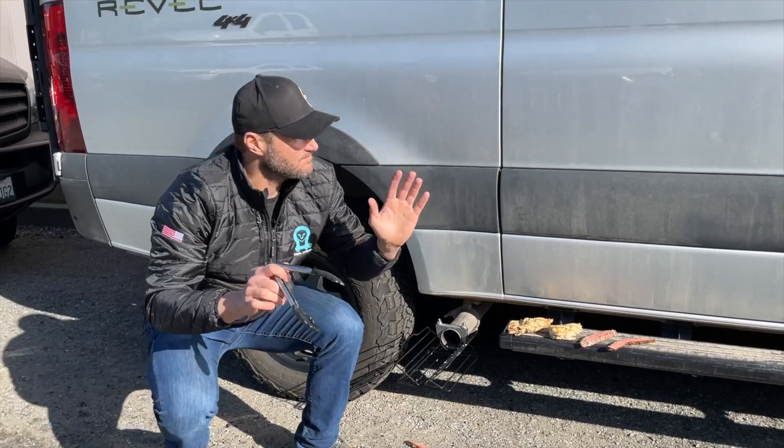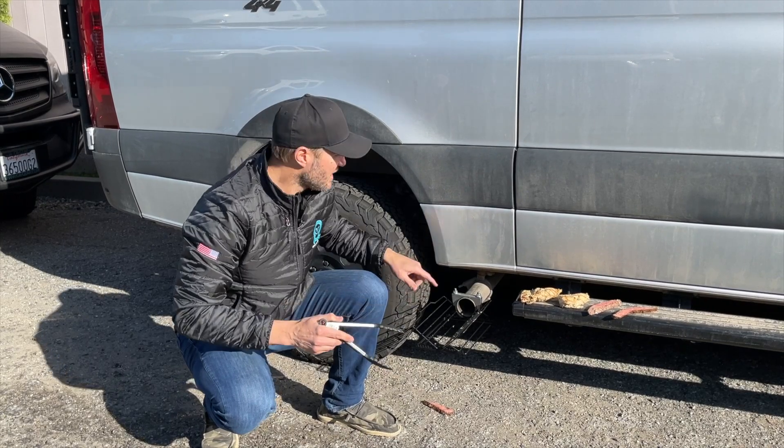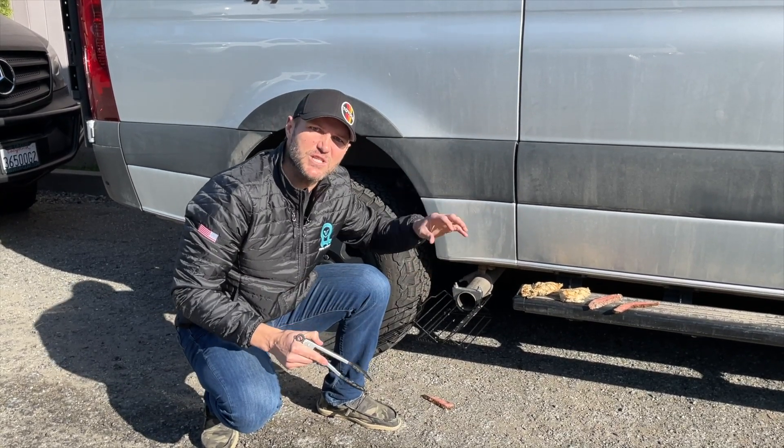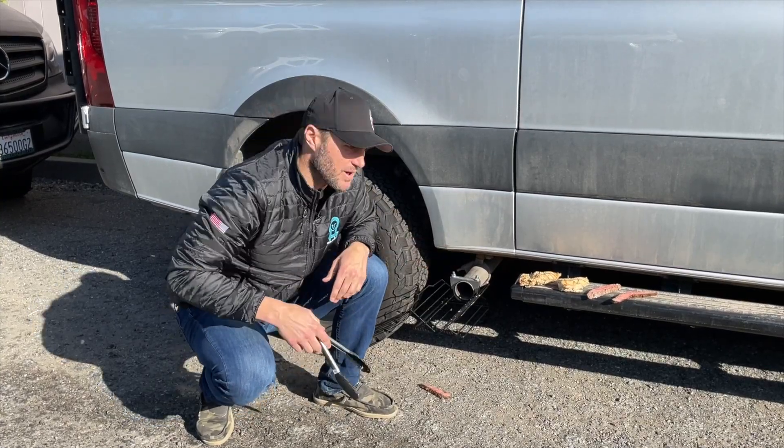Now if you want well done, a little secret — wait for the regen. When the regen happens, this gets nice and hot. It's going to crisp the outside of that meat and keep the inside tender. There's really no better process.